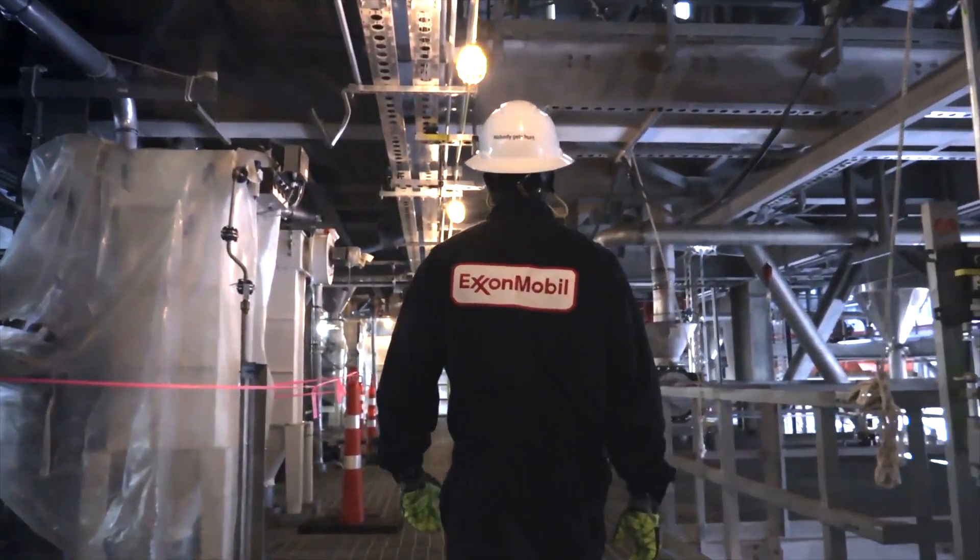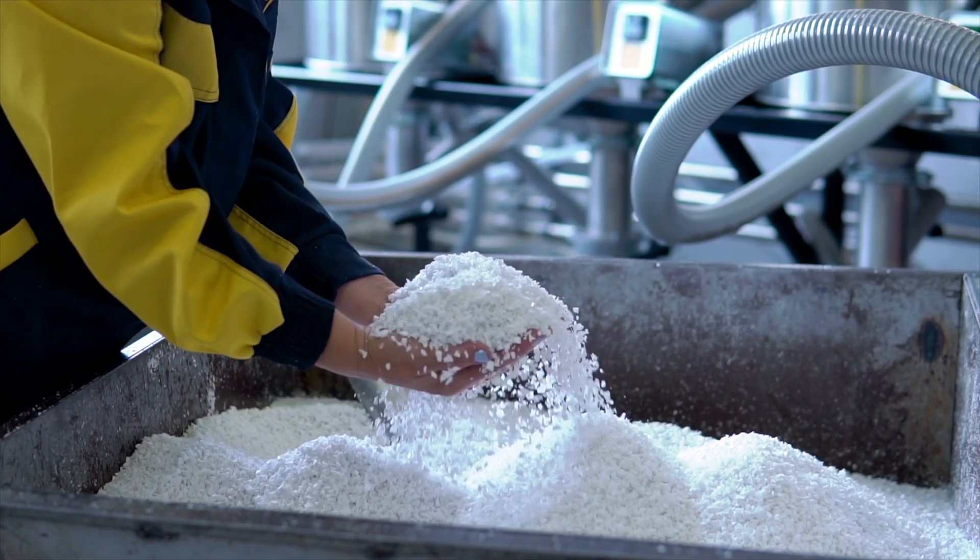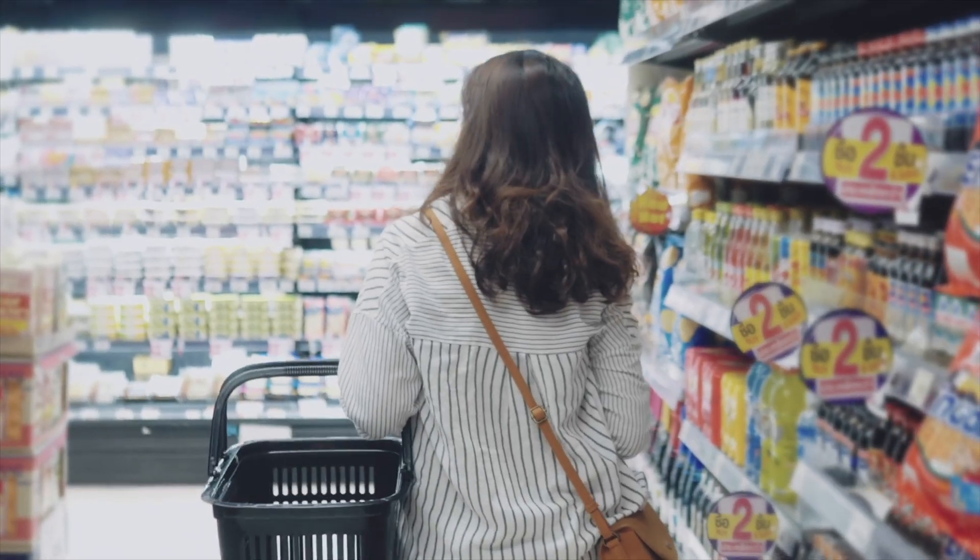At ExxonMobil, we're problem solvers. Advanced Recycling gives us an opportunity to take material and have it reprocessed into many of the products that we use every day.